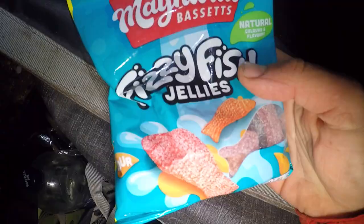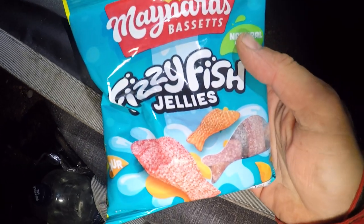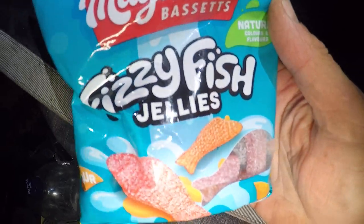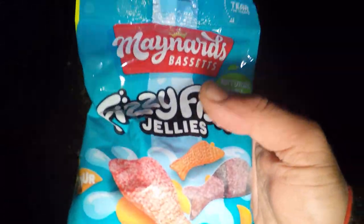The target fish hasn't showed up yet, so what I'm going to do is go and present Cliff with a prize - some fizzy fish jelly sweets! Let's go and get him.